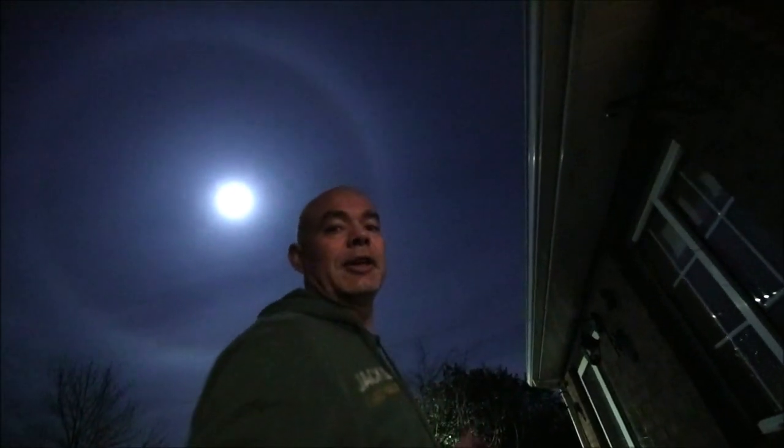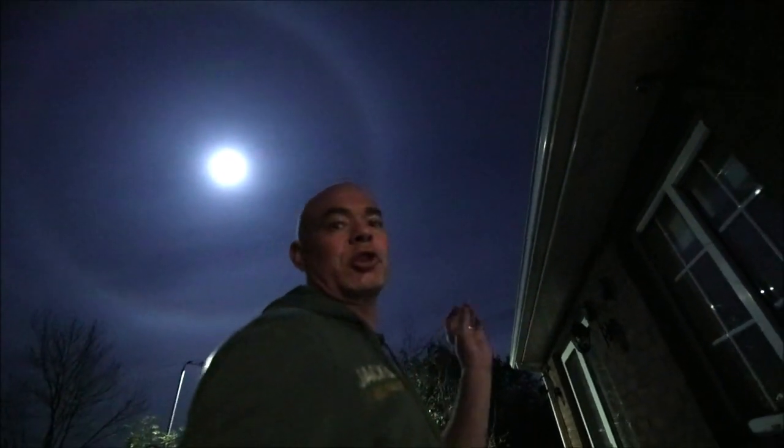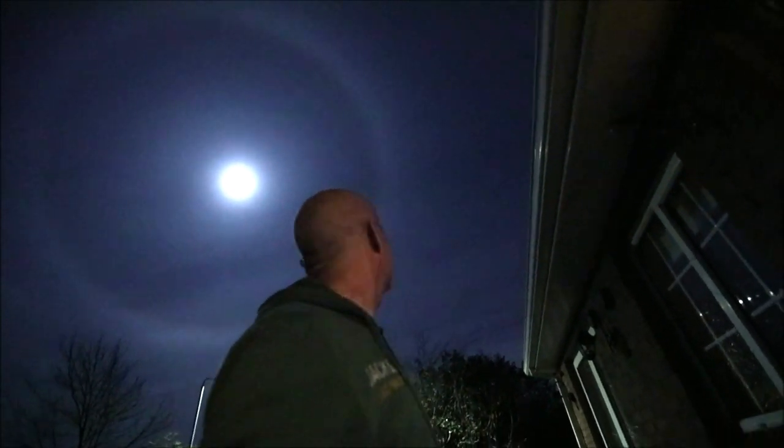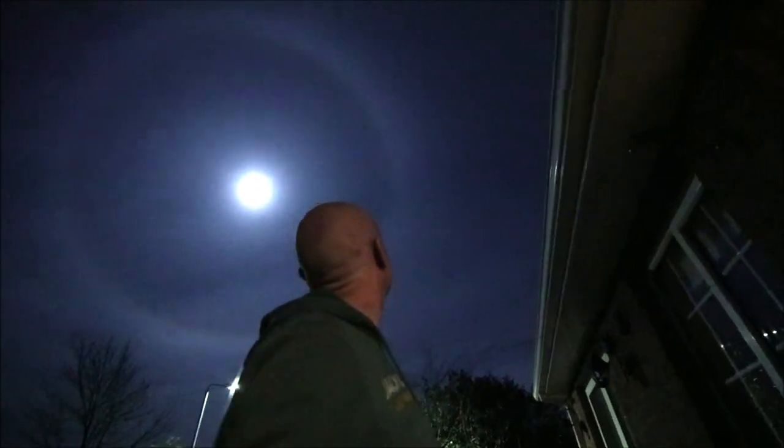So it's a full moon tonight. Actually it's an apogee moon, so the moon is slightly further away from the Earth in its orbit — a slightly smaller full moon compared to your perigee moon. But that halo is definitely very nice.